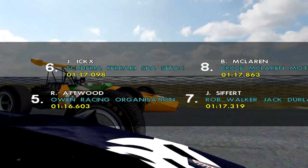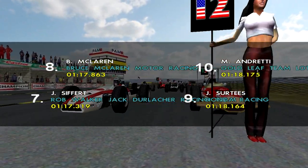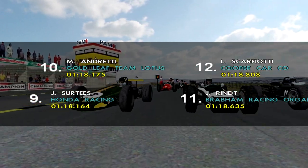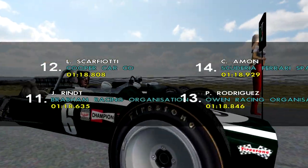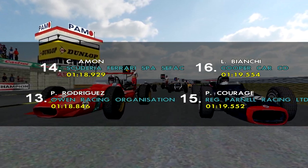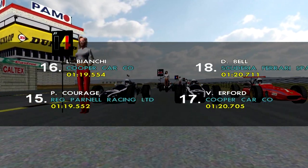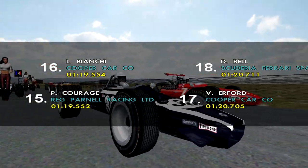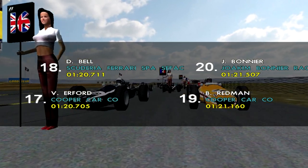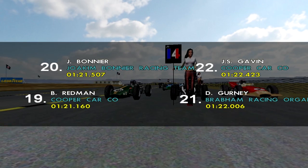In seventh we have Jo Siffert, followed by Bruce McLaren in eighth. Ninth is Jo Surtees, Mario Andretti is tenth, eleventh Jochen Rindt, Scarfiotti twelfth, thirteenth is Pedro Rodriguez, Chris Amon is fourteenth. In fifteenth we have Piers Courage, followed by Lucien Bianchi in sixteenth. In seventeenth we have Vic Elford, followed by Derek Bell in eighteenth. In nineteenth we have Brian Redman, followed by Jo Bonnier in twentieth.